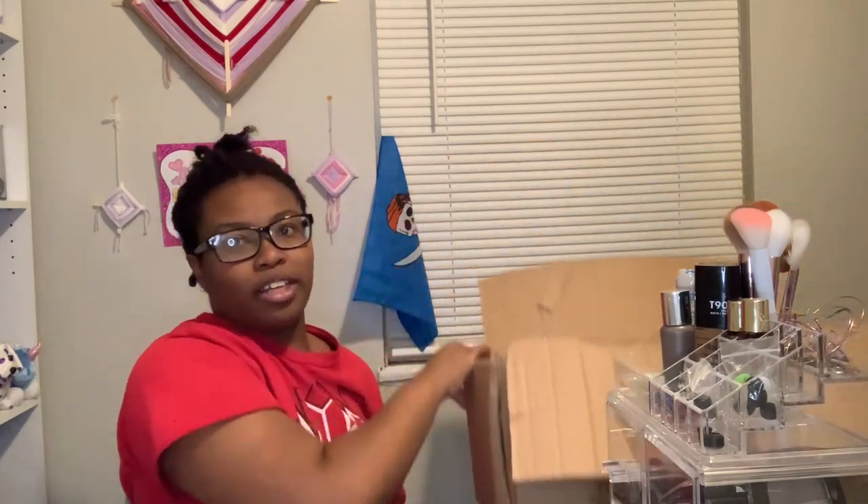Welcome back to my channel, it's Mariah. Today I'm going to be showing you guys my purse collection. I've been here about five months and I still have all my purses in a box. I could have unpacked but I just don't wear purses a lot. Let me start with the first purse and I'll tell you where I got it from.